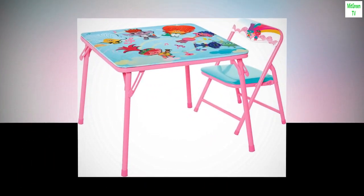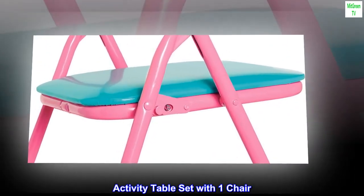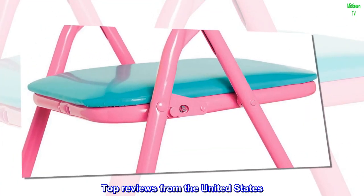DreamWorks Trolls 2 Jr. Activity Table Set with One Chair. Top Reviews from the United States.